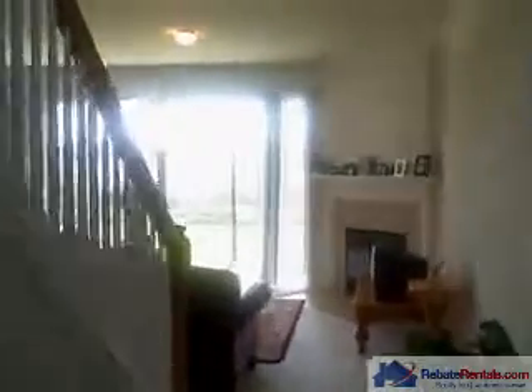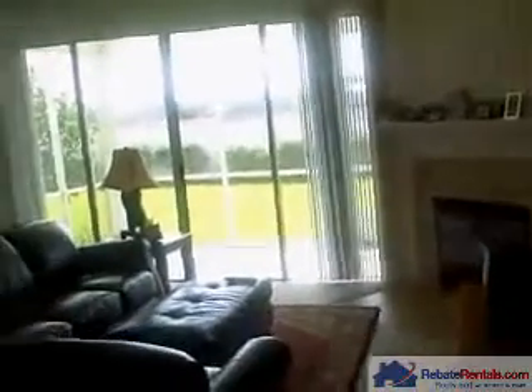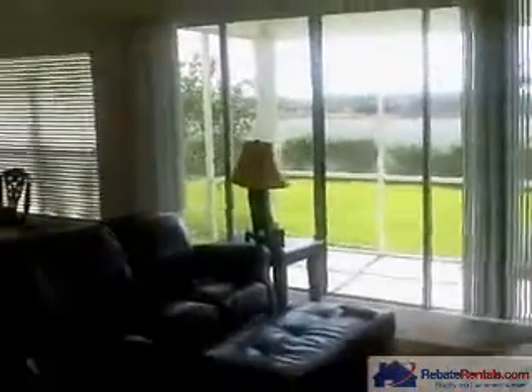Walking out of the entry room and going into the living room, you have a corner fireplace and sliding glass doors that lead out into a beautiful screened-in porch with a large backyard. You also have your formal dining room.